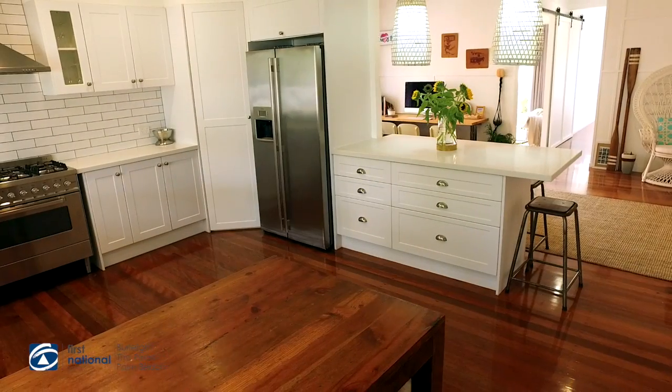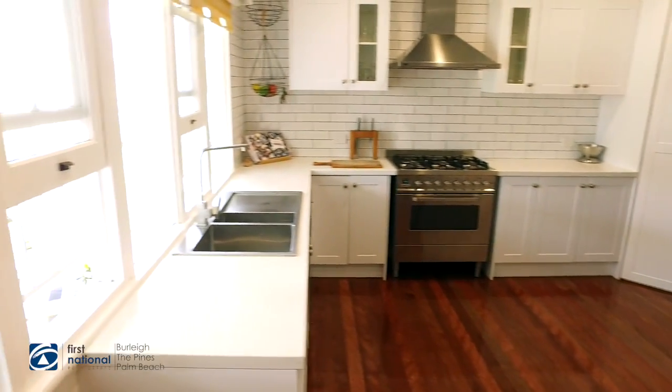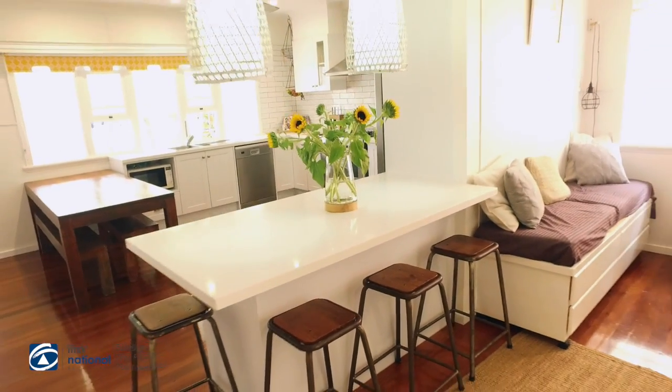For the keen cook and entertainer, the large kitchen has a connection with the entire home, opened up beautifully to allow room for everyone in the family to manoeuvre around with ease.